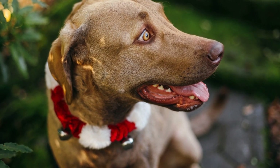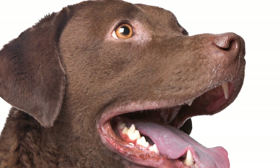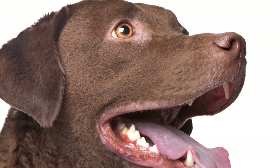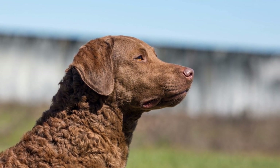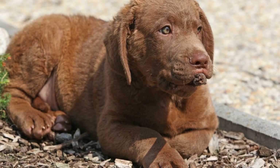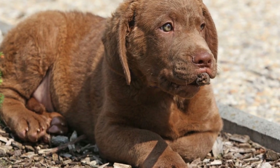Another aspect to consider when raising a Chesapeake Bay Retriever in an apartment is the availability of outdoor spaces for them to relieve themselves. Living in an apartment often means limited access to a backyard, making potty breaks a bit more challenging. However, with consistent training and a set routine, it is possible to train your Chesapeake Bay Retriever to use designated areas for potty breaks. Utilizing puppy pads or considering a grass patch for indoor use can also be helpful, especially during extreme weather conditions or late night walks.